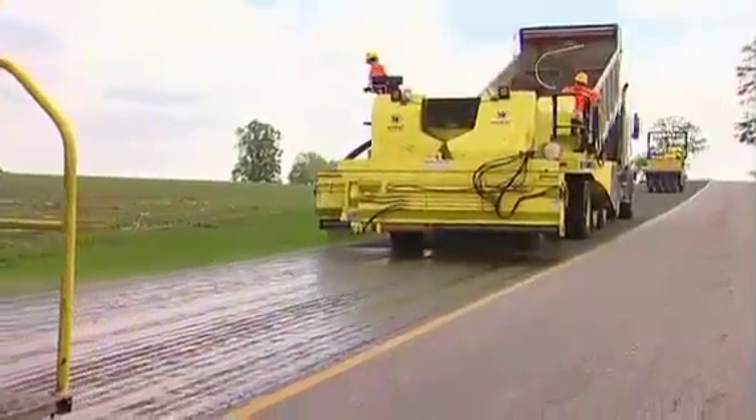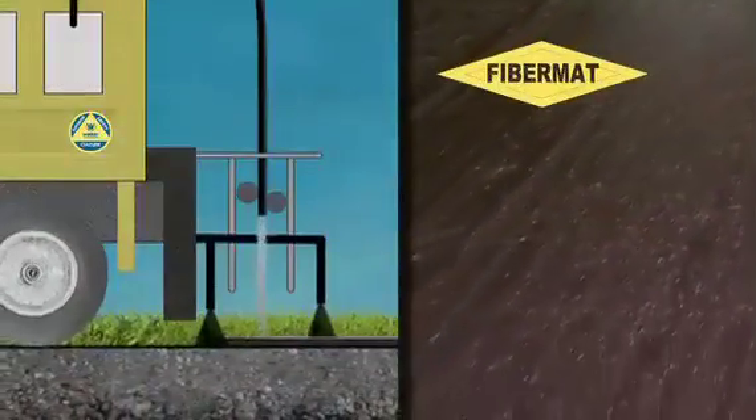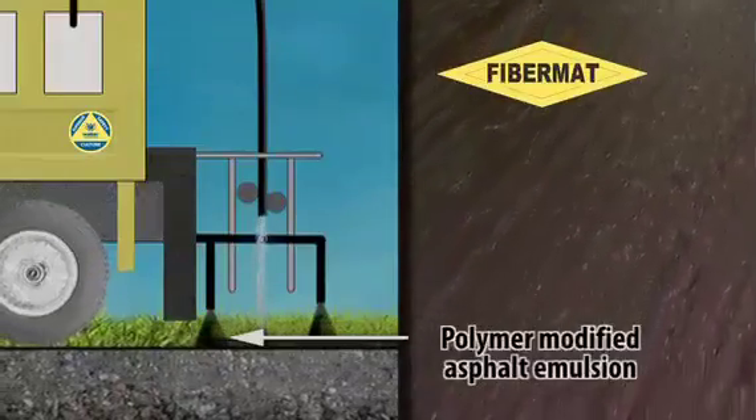To properly service some of our customers, we have customized the application to treat only the deteriorating edge of pavement and seal the most severely cracked areas. Prior to fiber distribution, an initial layer of polymer modified asphalt emulsion is sprayed onto the existing road surface through a traditional slotted jet bar.